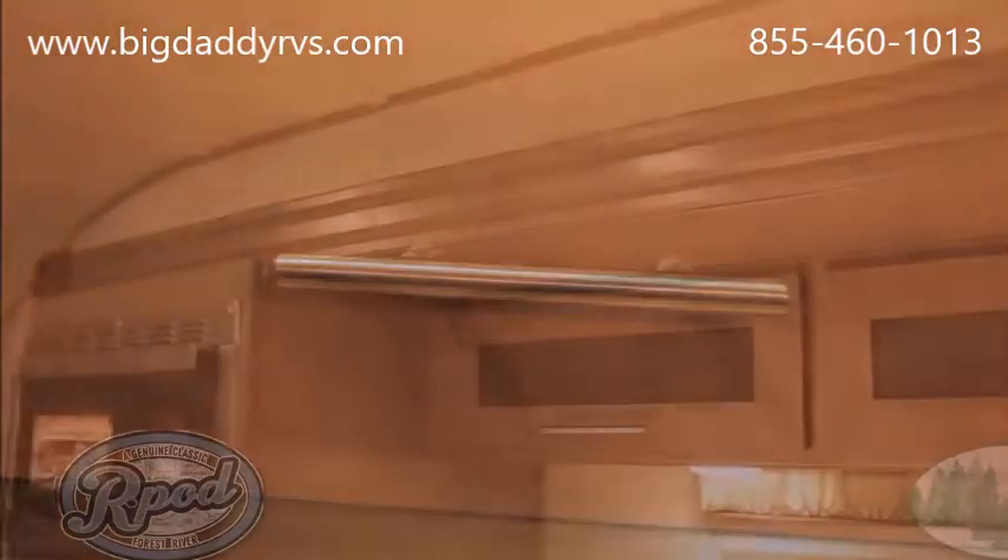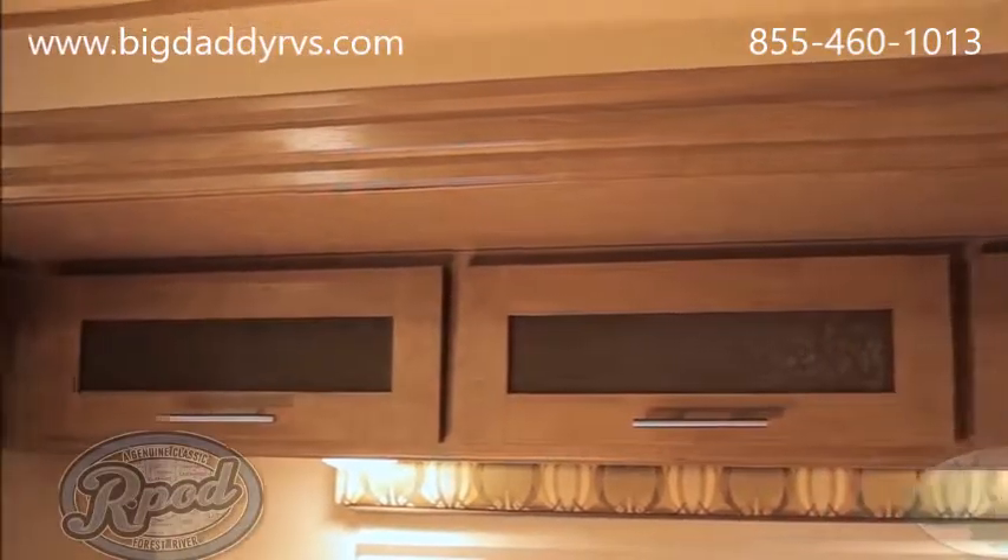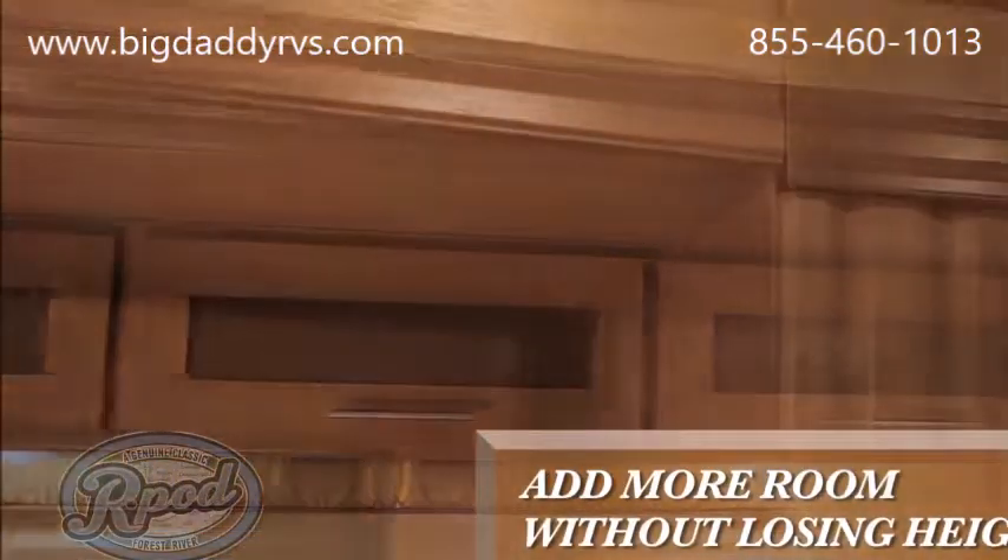Because of our unique design and best-in-class interior height, we're able to build taller slide-out boxes. Featuring our real wood slide-out fascia will have you looking and feeling better than the rest.